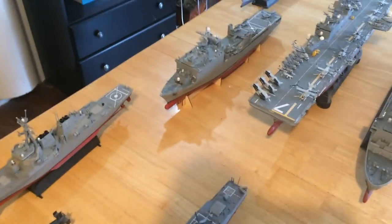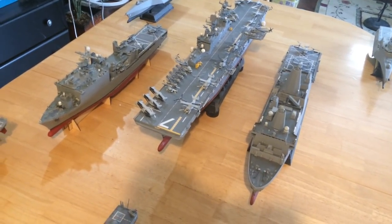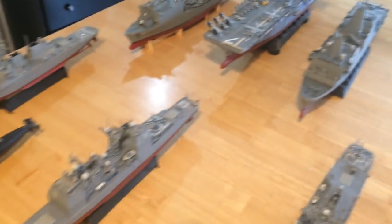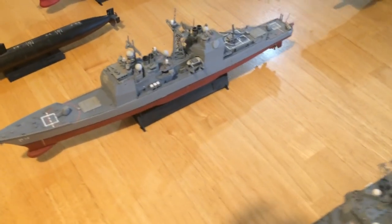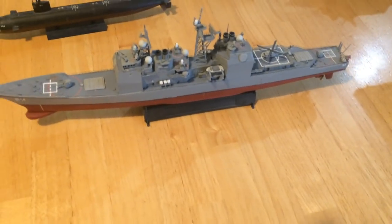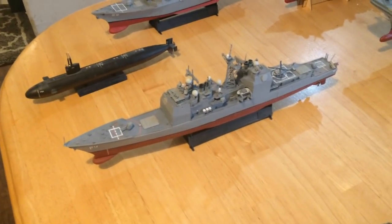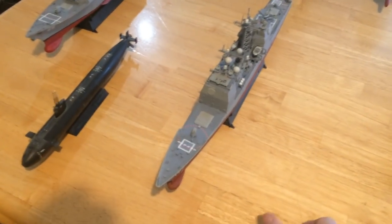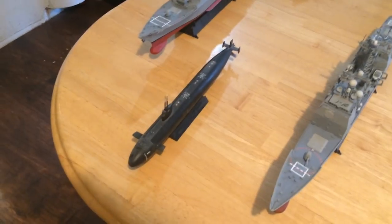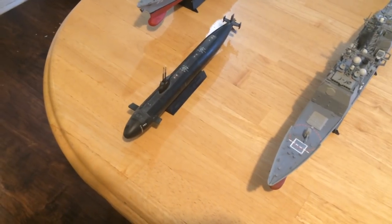Each of these ships also carries various types of Sea RAM, RAM, and Phalanx self-defense for any leaker missiles that might get through. They usually will also have a Ticonderoga cruiser with them, which carries 128 missiles and is outfitted for taking care of the defense of this group. You'll also see a nuclear submarine — in this case it's a Los Angeles class, the USS Boise — and it's there to make sure enemy submarines are kept at long reach.